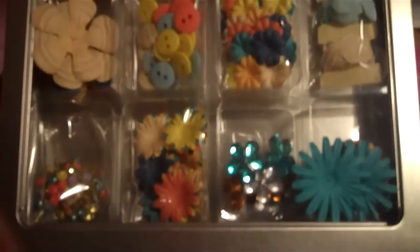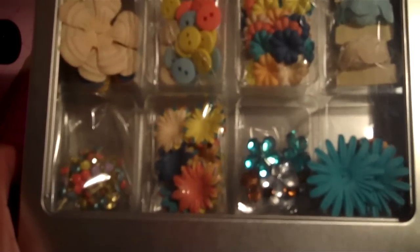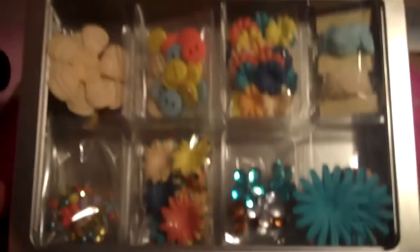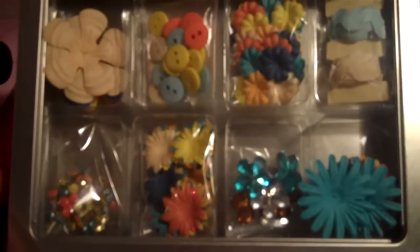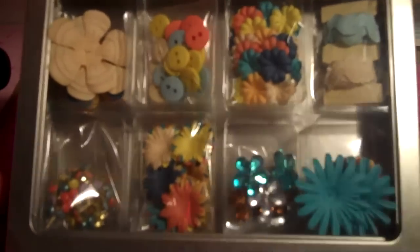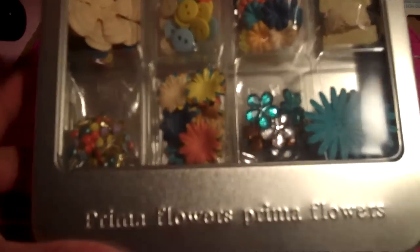My fourth item would be Prima Flowers. As most of you know, I have a million flowers. I think everyone should own Prima Flowers — they're one of the best embellishments you can add to your pages. So this is my fourth item for 2010: Prima Flowers.